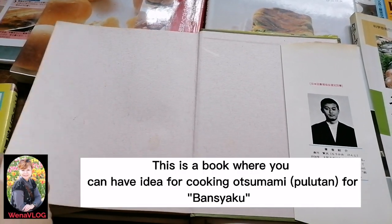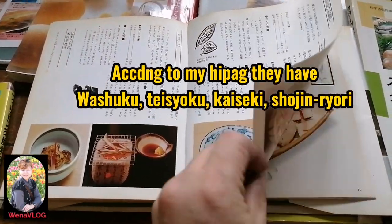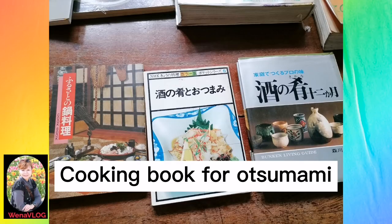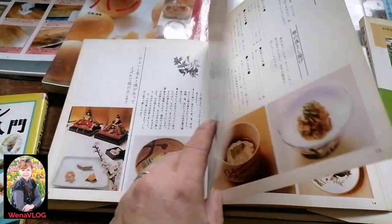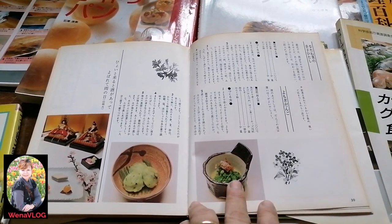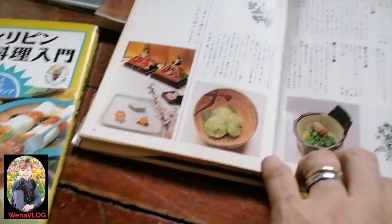This is the book that my sister-in-law gave to me — Japanese cooking. It has so many native Japanese recipes. Since my husband has work and I didn't know kanji yet, when he comes home I ask him to teach me, to read it to me and explain what's written inside.